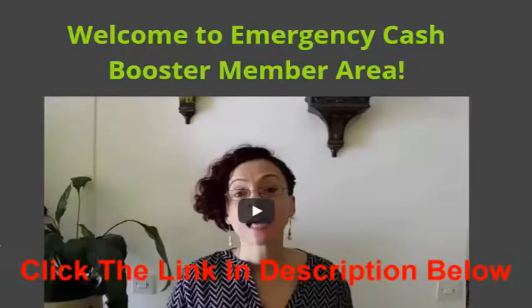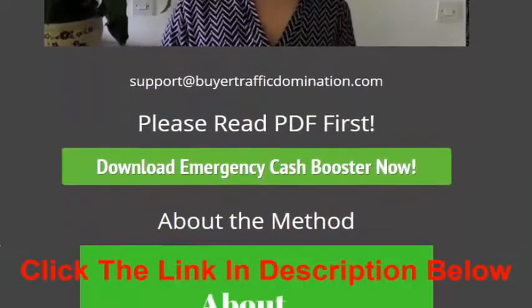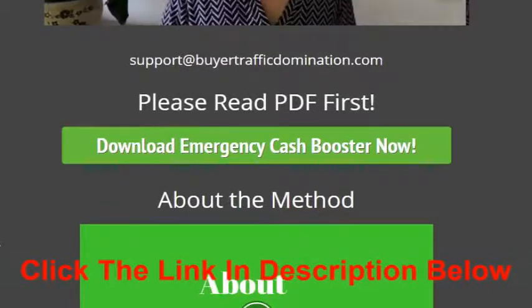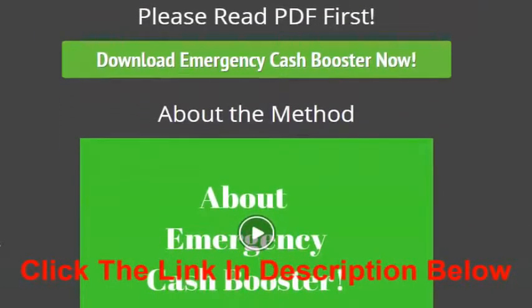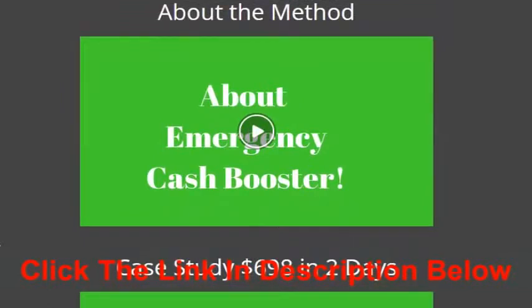Once you join Emergency Cash Booster, you are going to be presented with the members area and you will have a welcome video from me. Right here you have the option to download the Emergency Cash Booster formula, and I suggest you read the PDF first. Then I have all the videos laid out right here.